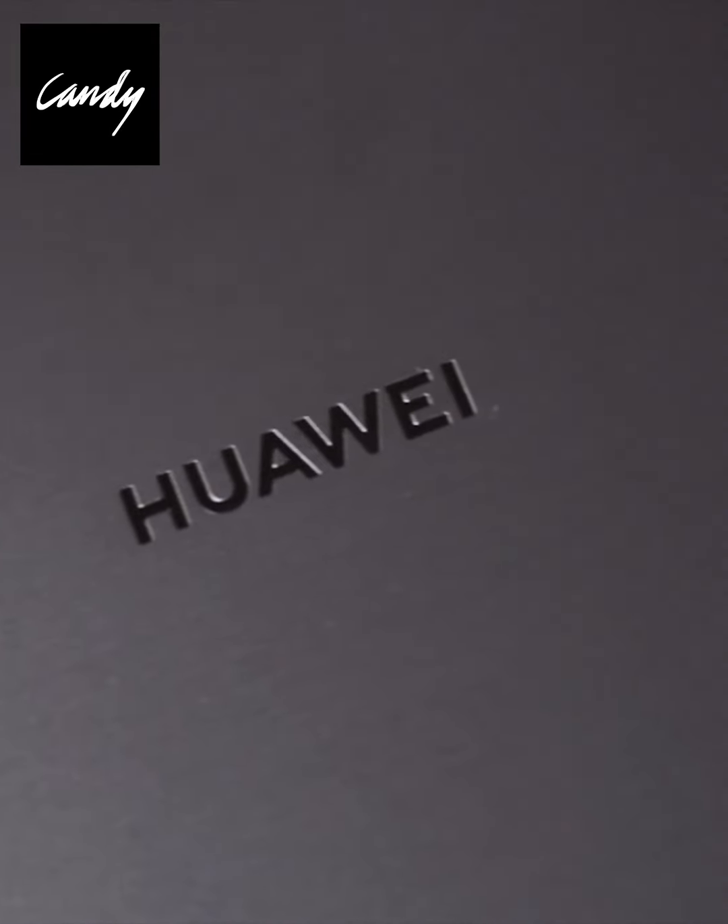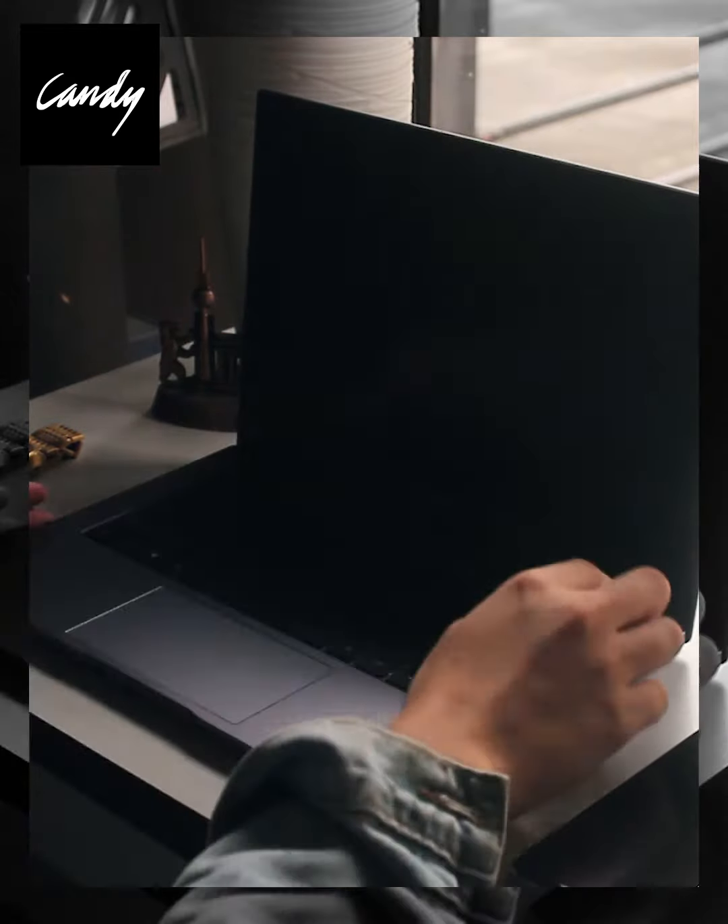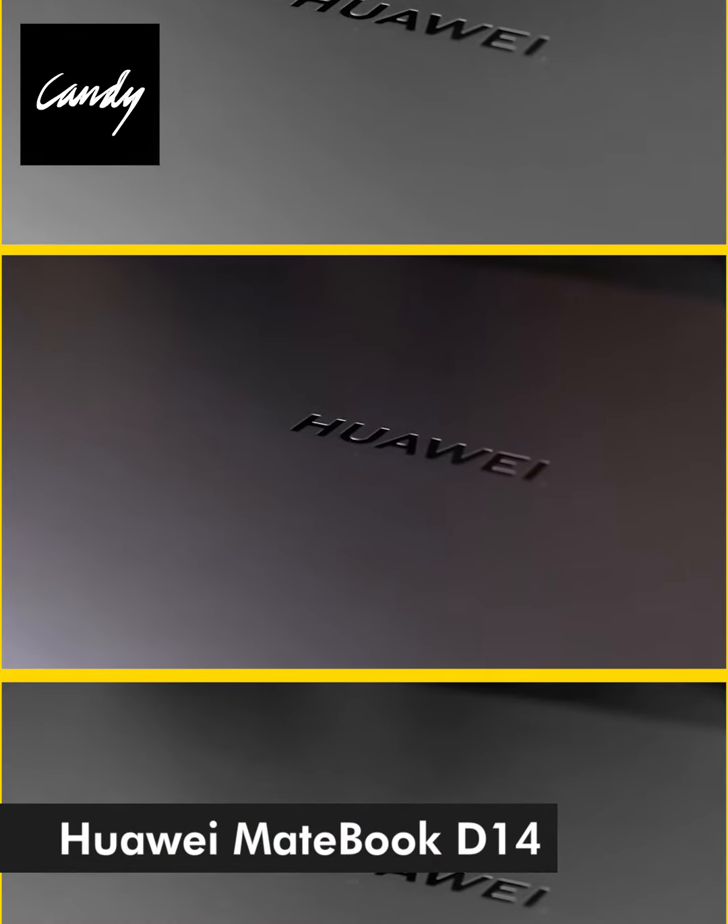I always need a device that is ready for me to use when it comes to my work and school projects. That is why I recommend the Huawei MateBook D14.